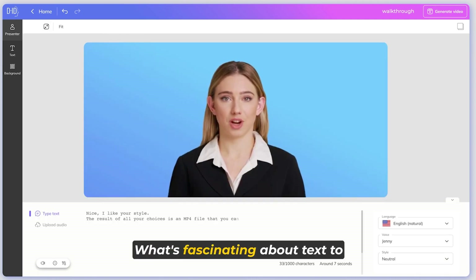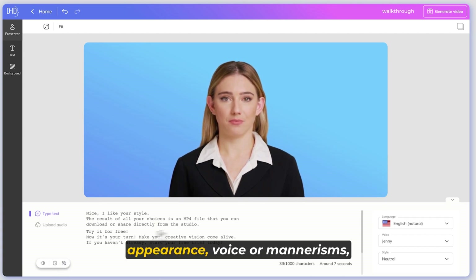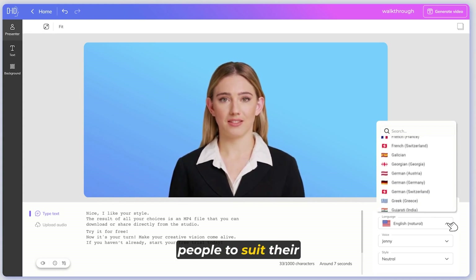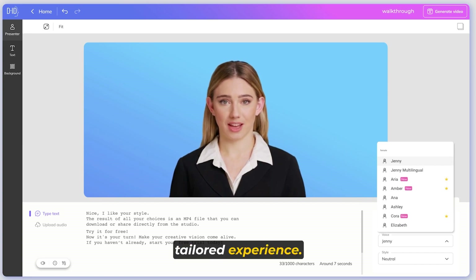What's fascinating about text-to-video technology is its ability to personalize the characters based on the written text. Whether it's adjusting the appearance, voice, or mannerisms, creators can tailor the digital people to suit their specific needs, ensuring a unique and tailored experience.